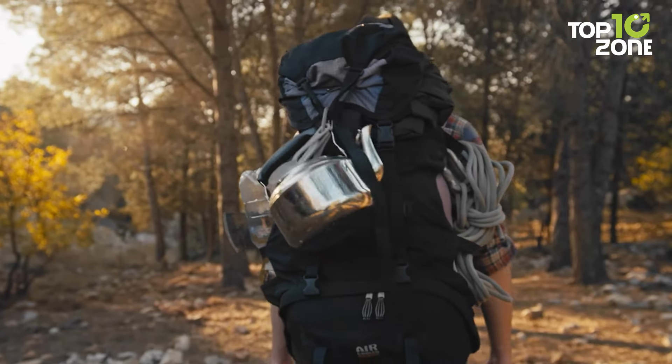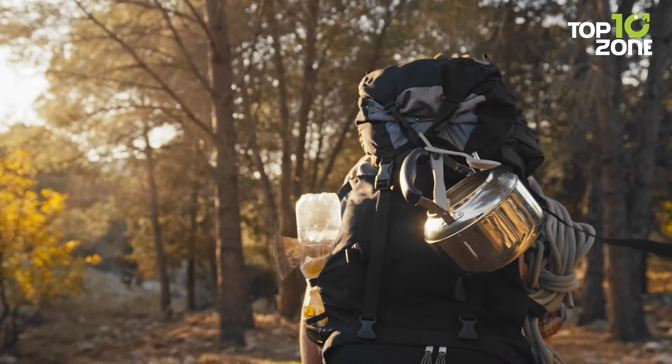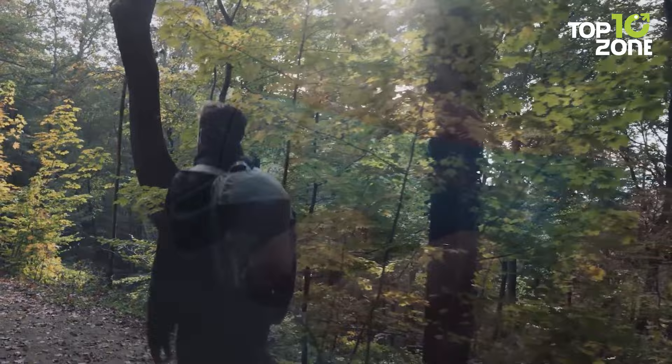Preparing for a camping trip requires a careful selection of gear to ensure a safe and enjoyable journey. So in this video, we've compiled a list of the top 10 essential camping gear you must have. So let's get started.